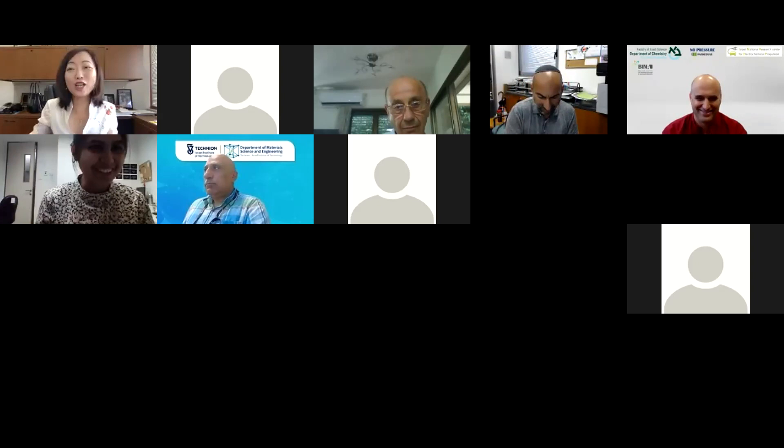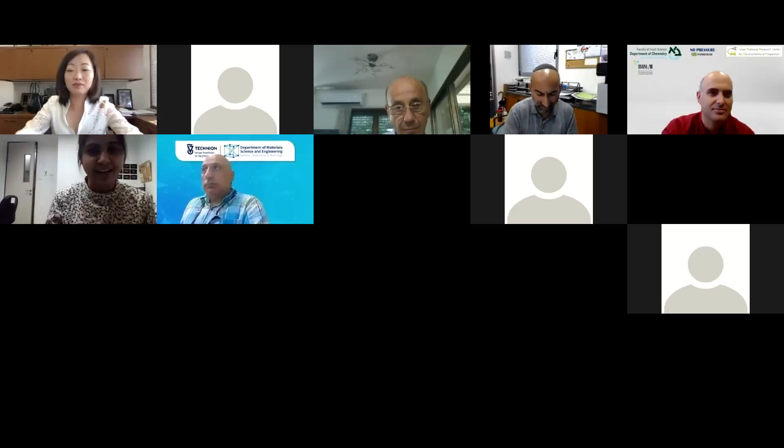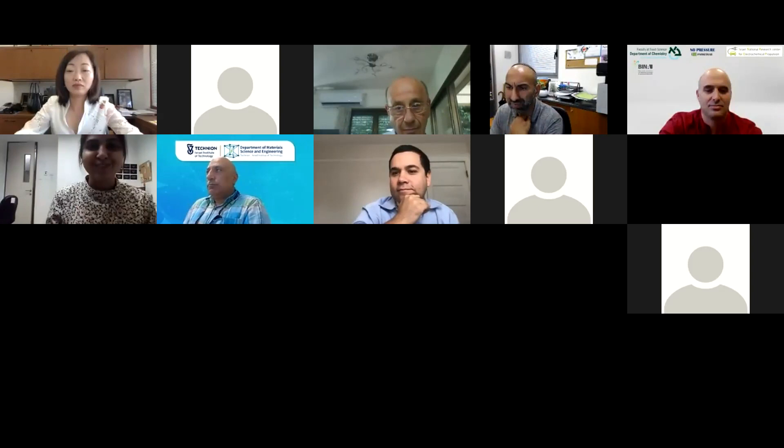Thank you so much for your wonderful talk. I would like to thank all the panelists for this long but wonderful and enriching day. You all will have much more to listen to tomorrow. We'll see you tomorrow.